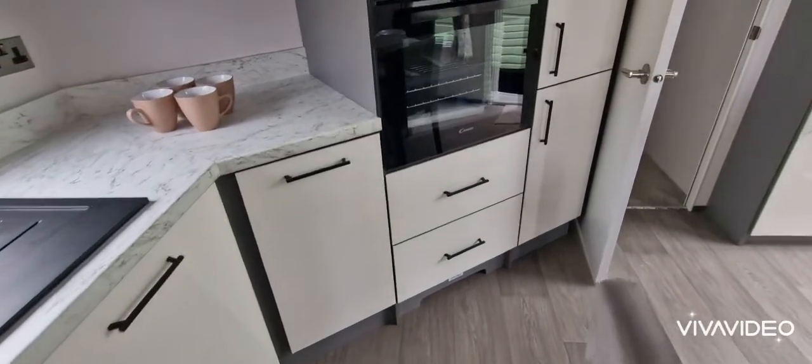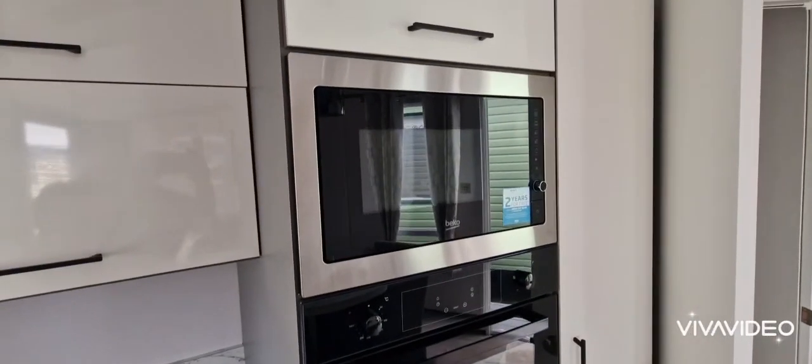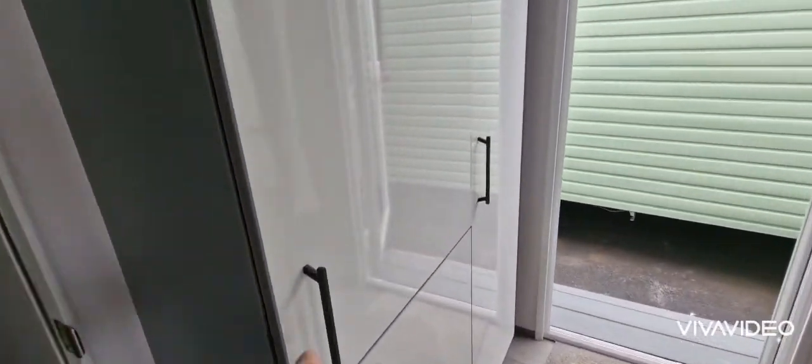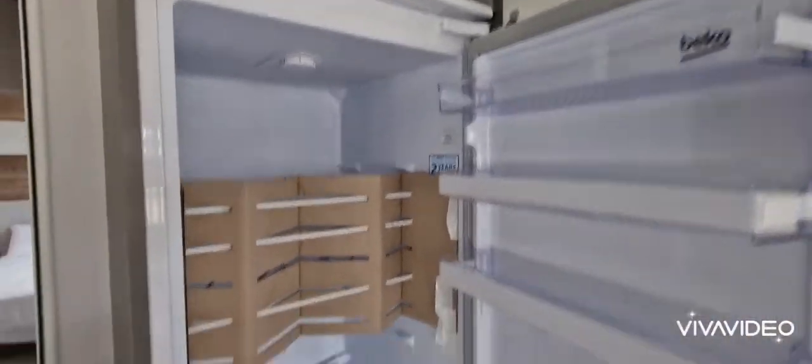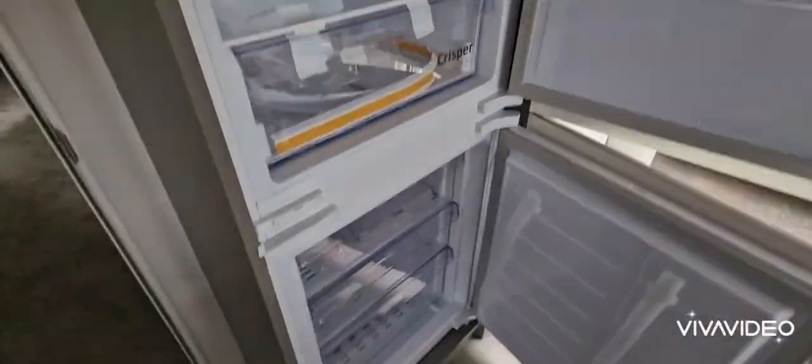You've got your built-in oven with your grill combi microwave above. Some excellent larder space. You've got your integrated fridge and freezer.